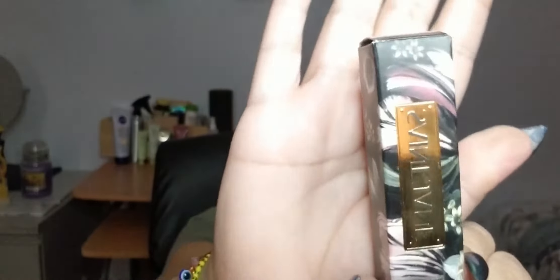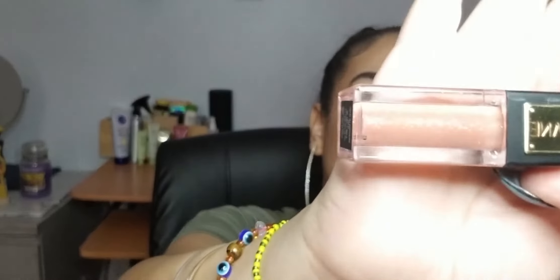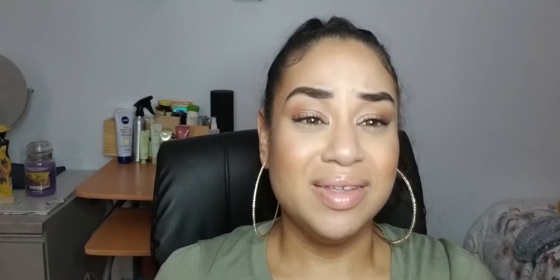The second item is from St. Jane — they were nice enough to send me their microdose lip gloss. If you don't know St. Jane, it's a line that has CBD included in their products. This is the CBD microdose lip gloss, and I'm actually wearing it right now. I'm a little obsessed with it. CBD is known for its healing properties and does many different things — this has 50 milligrams of CBD.